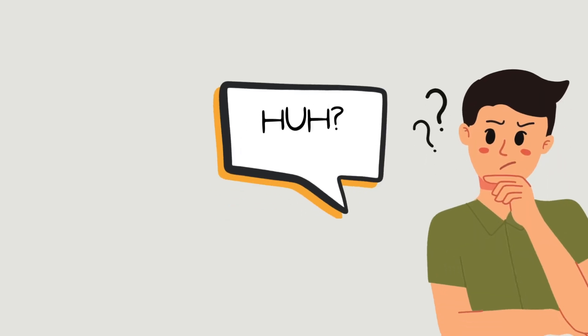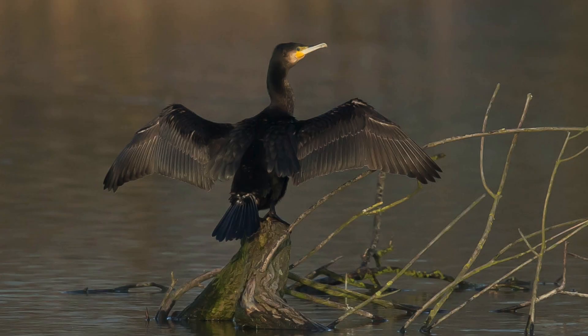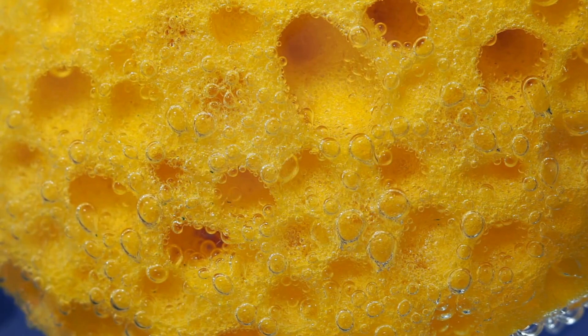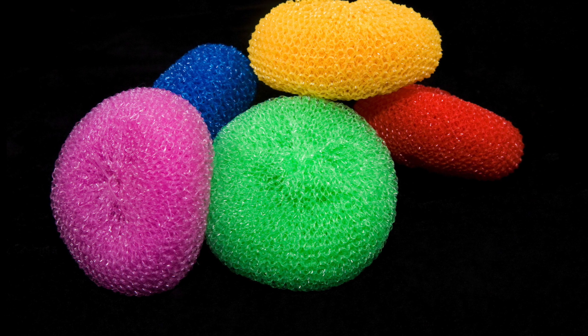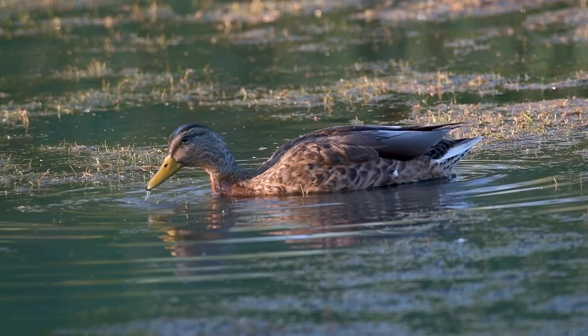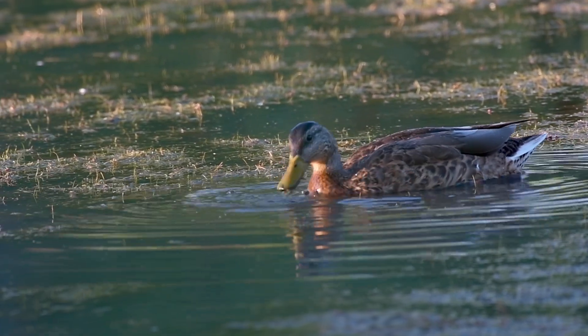I know, it sounds backwards, but it works like this. Think of the barbs on a cormorant's feathers as being like a sponge — there's not much empty space for water to escape, and there's a lot of surface area and material to absorb water. The barbs on a duck's feathers, on the other hand, are like a nylon scouring pad. There's lots of holes, and the material isn't designed to absorb water. On ducks, more spaces in between the barbs allow for greater water repellency.